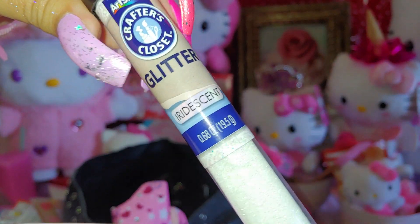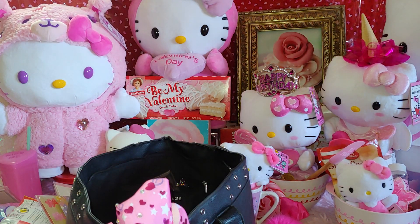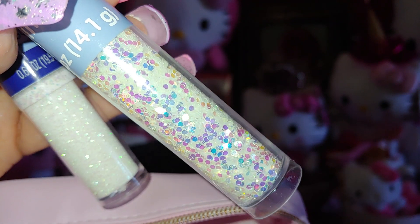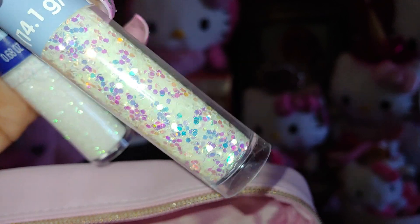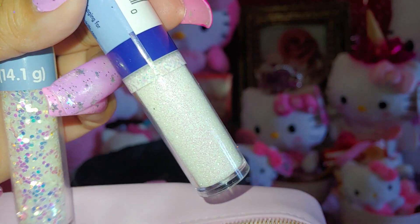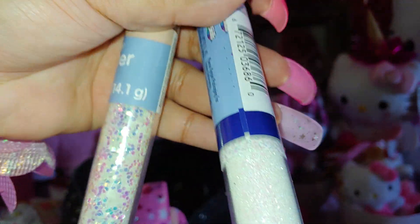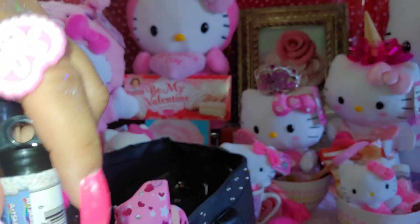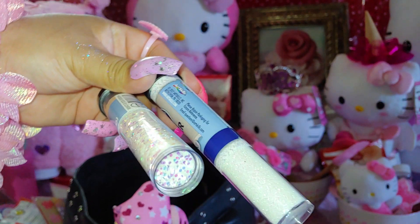I like to carry these glitters because I decorate my nails with them sometimes. One has iridescent holographic sequins with marshmallow white sequins as well. The other is very fine glitter — really pretty. I call them sprinkles. I like these little clear jars and I'm going to take the paper off them someday so you can see the glitter without it.